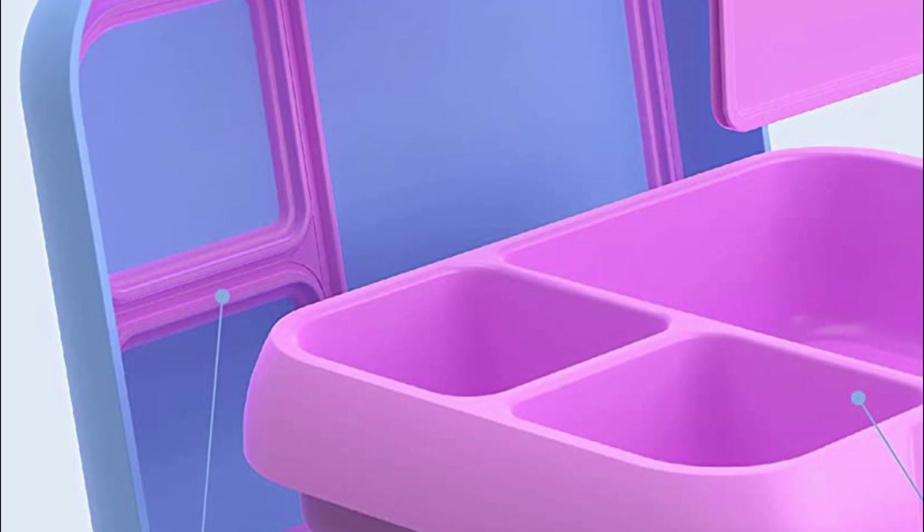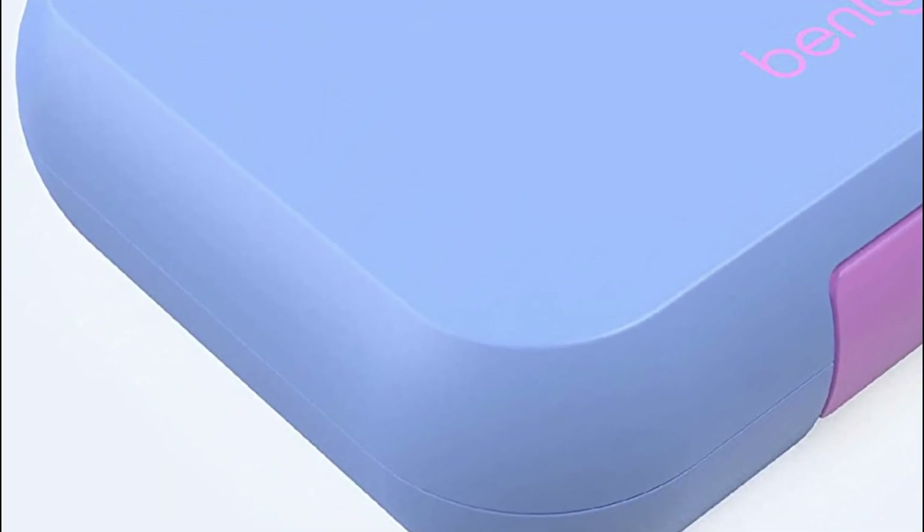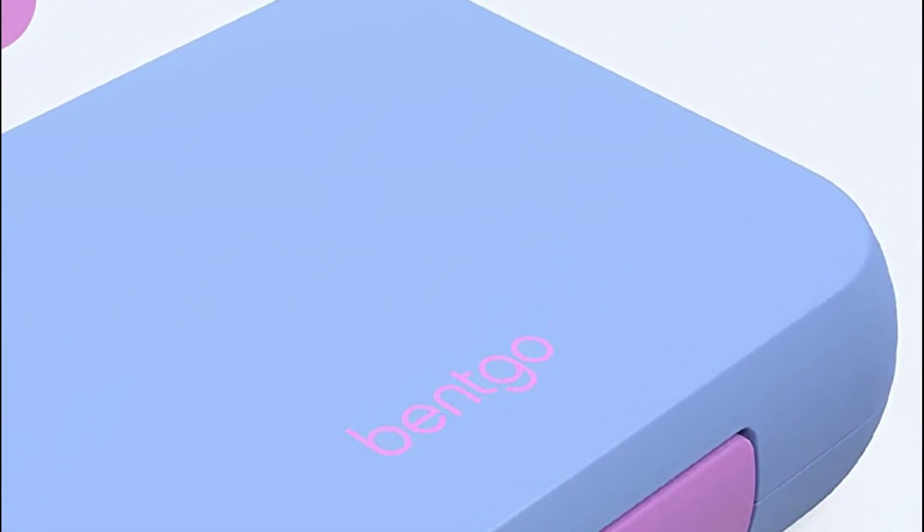Furthermore, this eco-friendly lunch container is dishwasher-safe, top-rack, and microwave-safe for convenient reheating. Rest assured, the Bentco Pop Lunchbox is crafted from high-quality, food-safe, and BPA-free materials, prioritizing your safety and sustainability.